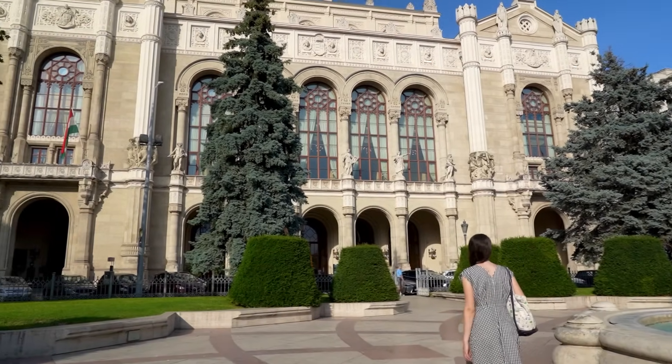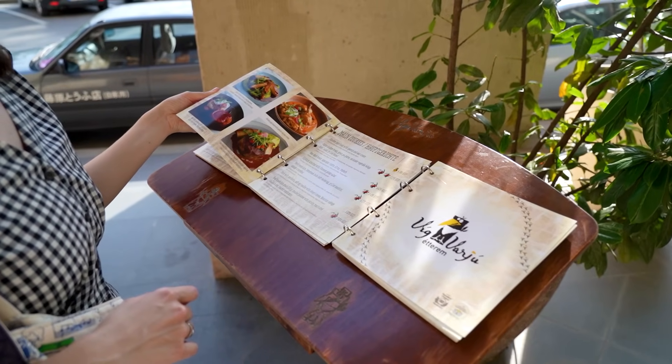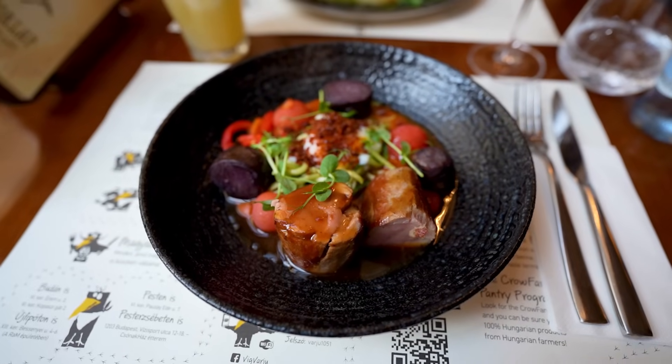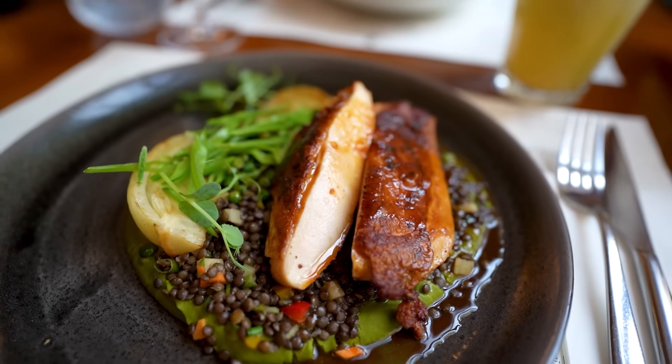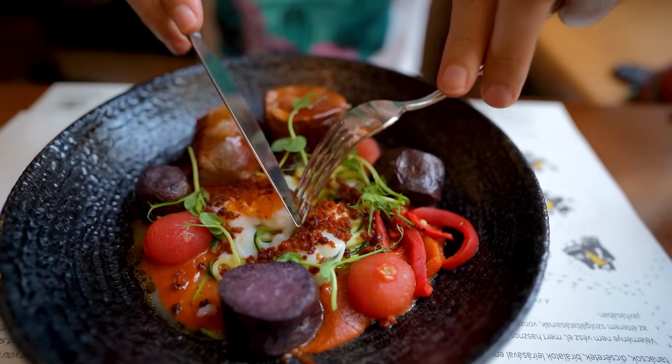One of our favorite restaurant chains in Budapest is Vakvarjú, or Blind Crow, and I think their location at Vigadó Square is one of their best. The nicely decorated interior pairs so well with their excellent contemporary food selection. If you are looking for Hungarian flavors with a bit of a modern twist, this restaurant will definitely not disappoint you.